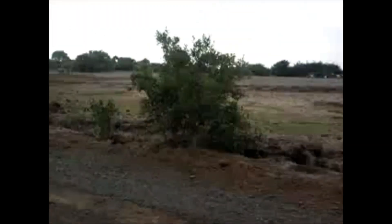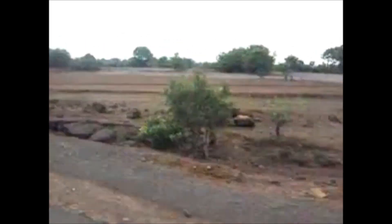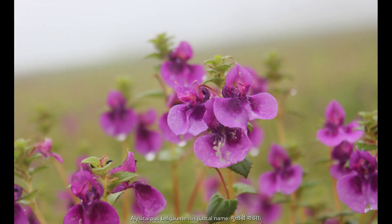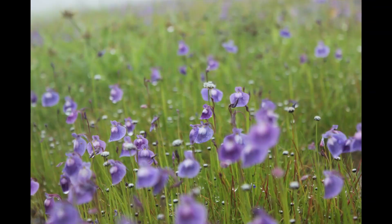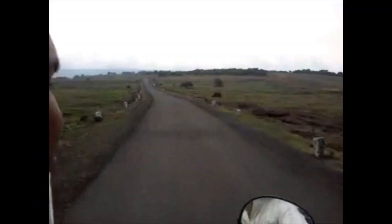The plateau is situated at an altitude of 1,200 meters and is approximately 10 square kilometers in area. Kaas has more than 850 different species of flowering plants, including orchids, shrubs such as the Carvei, and carnivorous plants such as Drosera indica. Kaas Pathar is a plateau made from volcanic igneous rocks and comes under the biosphere of the Western Ghats.